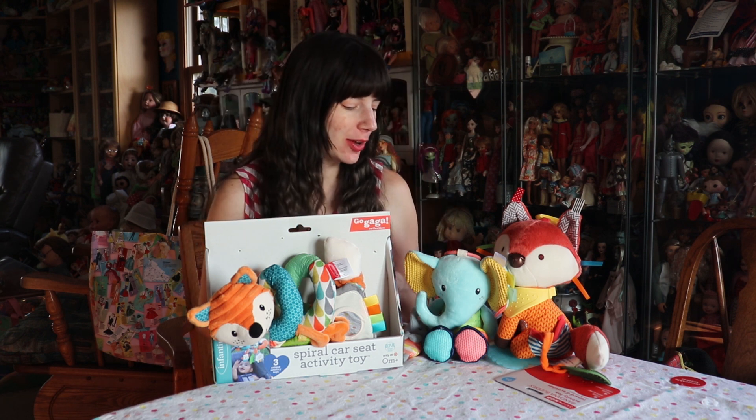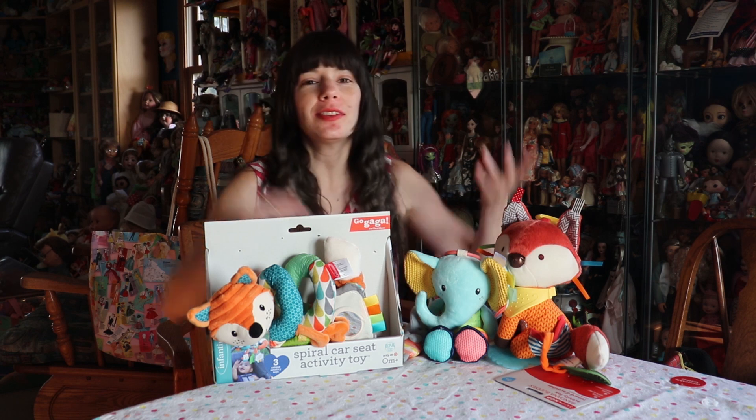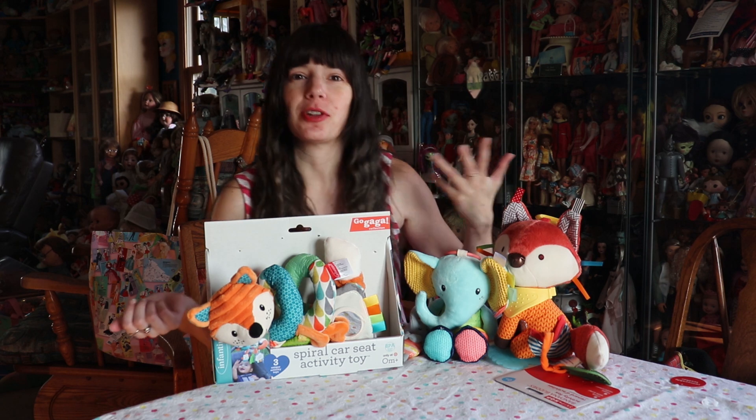Hey everyone, it's me, CuteB83. So I have some cute items here to show you. Obviously they're baby toys, but they're just some of the cute things you get when you have various baby showers.